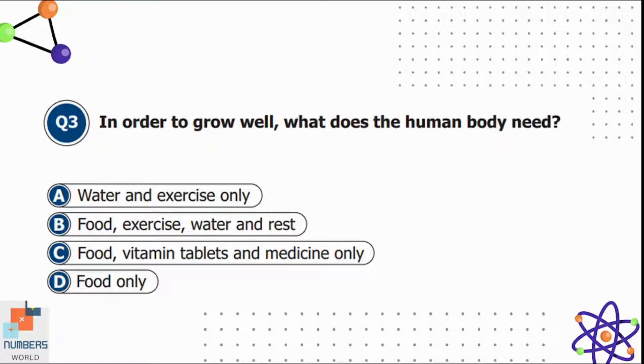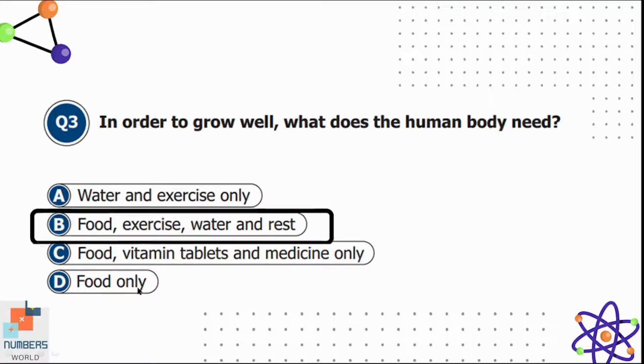Question three: in order to grow well, what does the human body need? Option A is water and exercise only, B is food, exercise, water, and rest, C is food, vitamin tablets, and medicine only, and D is food only. The correct answer is option B — humans need food, exercise, water, and rest to grow well.